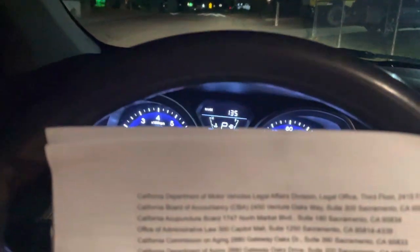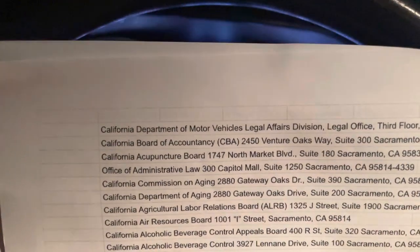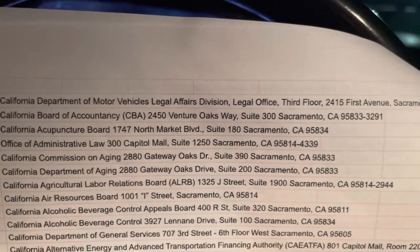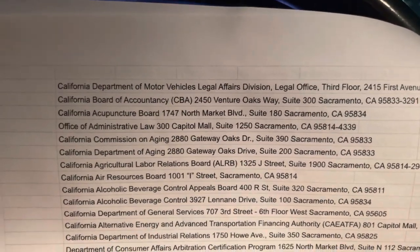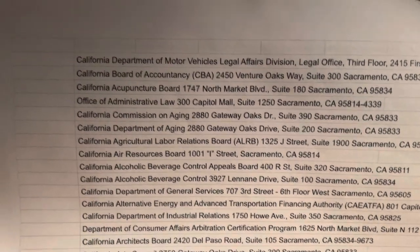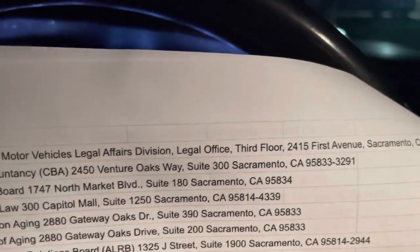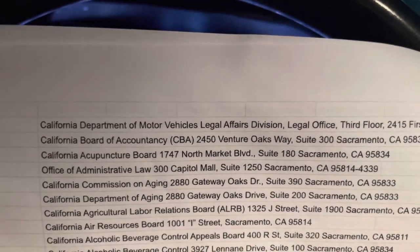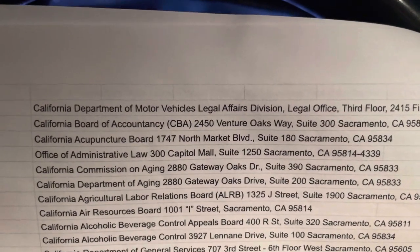What I've got right here, if you can see it, is a list of all state agencies with their addresses — and this is California. This should be in every state, and you can see where you would serve their legal papers. You just have to look online to find this information for your jurisdiction.